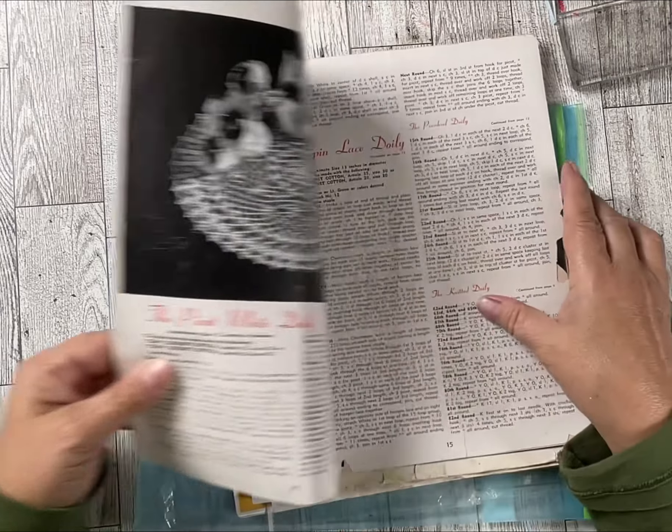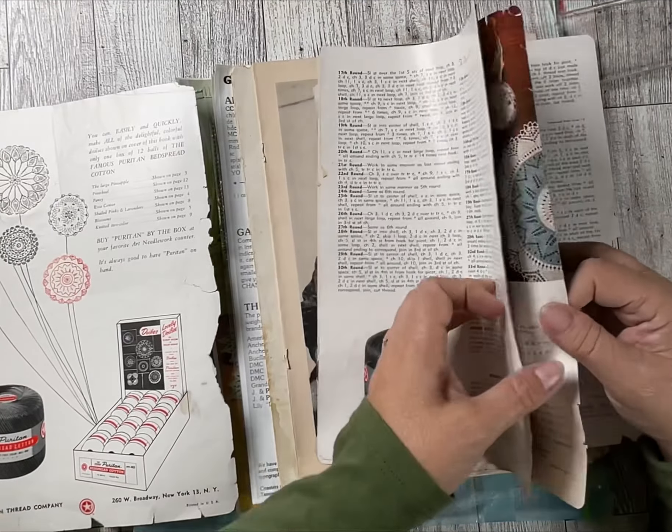And then there are these magazines right here with doilies — some old crochet patterns.